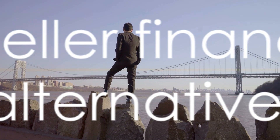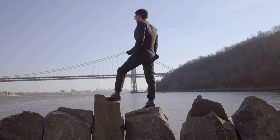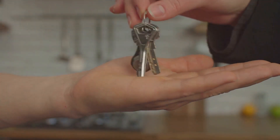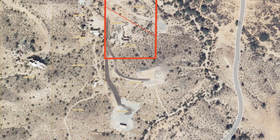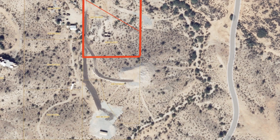This transaction sees the seller acting as your bank, enabling you to pay over time. It's an approach that offers flexibility and convenience, and can often be a quicker, less complicated process than securing a traditional loan.